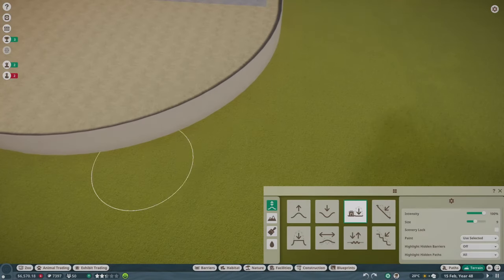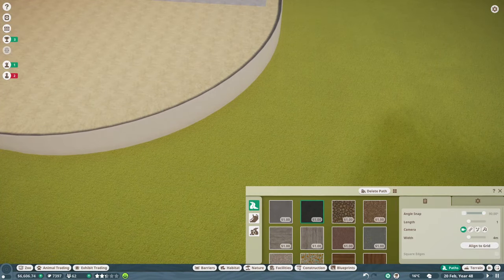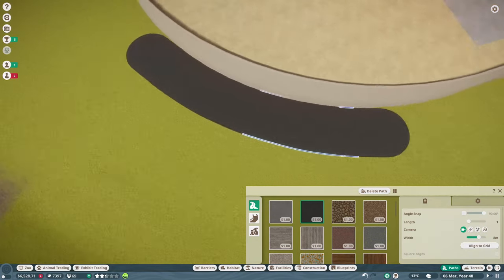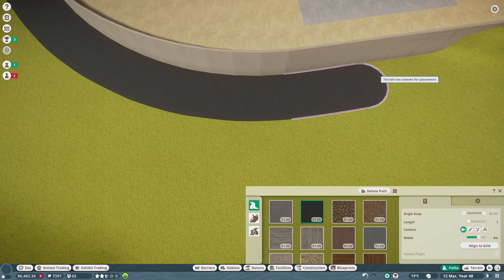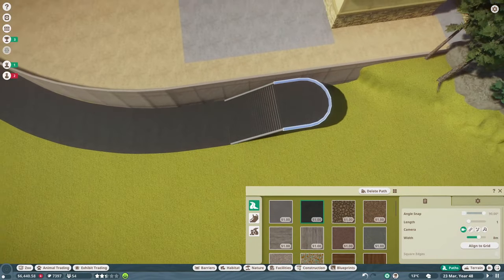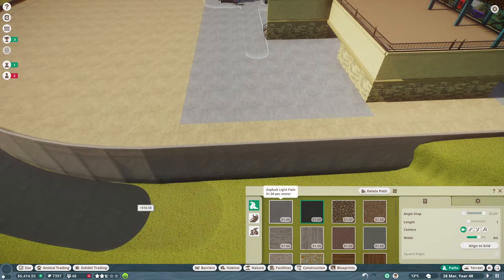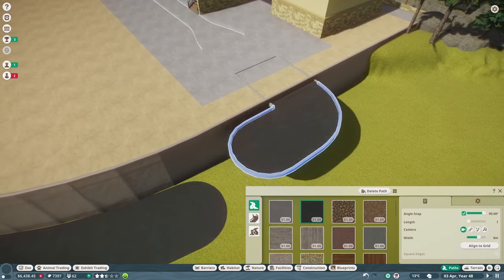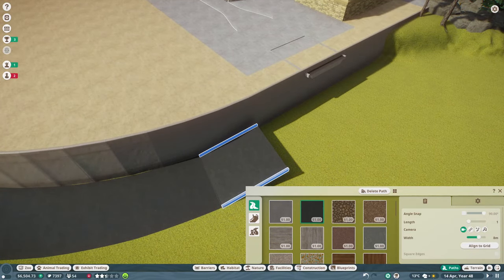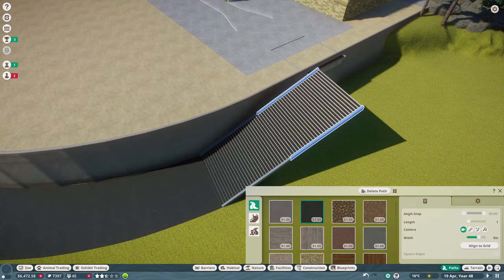Welcome back guys, we are here on Planet Zoo in our new zoo - Claw Valley. We are building our first habitat. I decided to start with the grizzly bears because in my last zoo I didn't have anything large, and I want to do some different animals for this one.